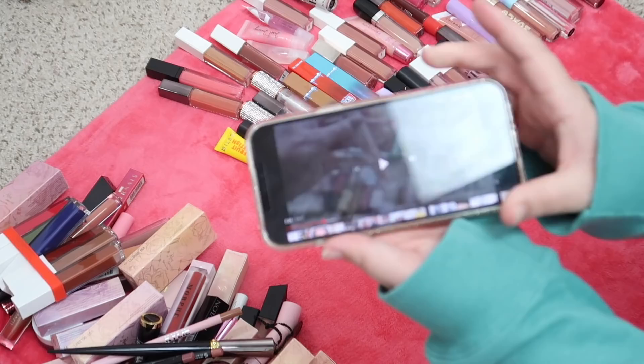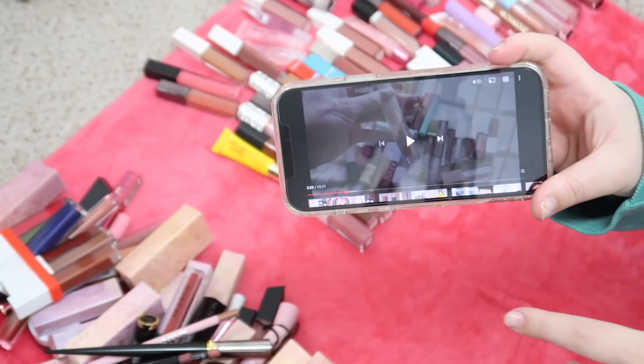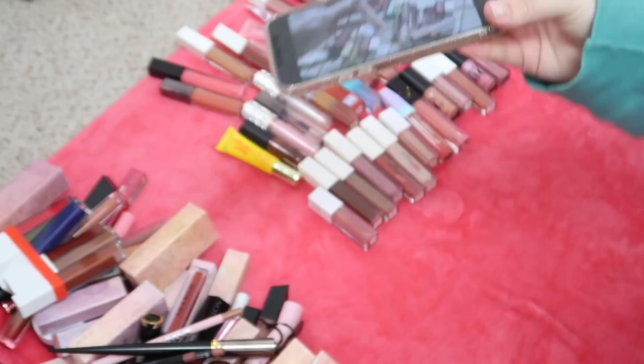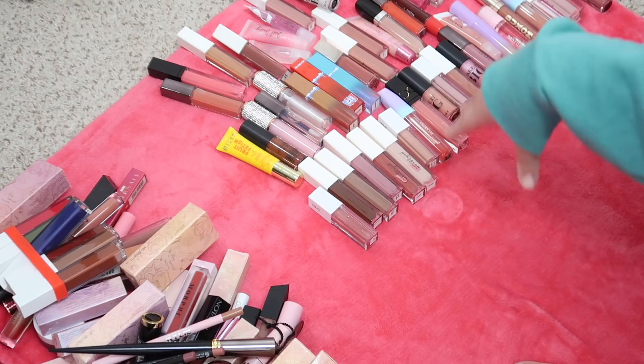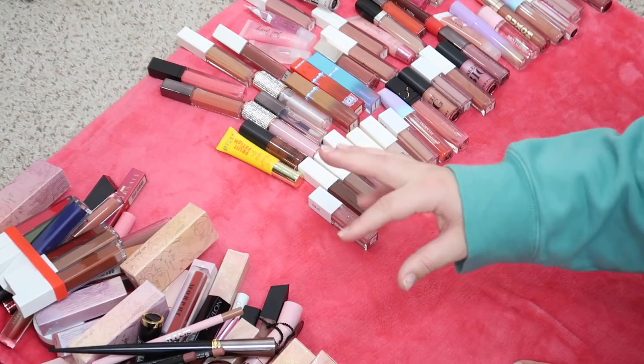I am decluttering my lip products while simultaneously watching Samantha March's lip gloss declutter, so I just thought I would mention that. I love Samantha March and her videos - she's awesome, you guys should go check her out if you don't watch her.